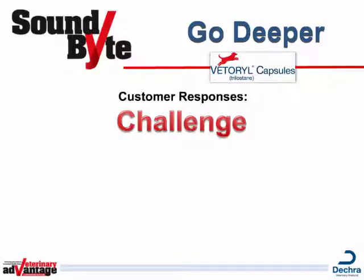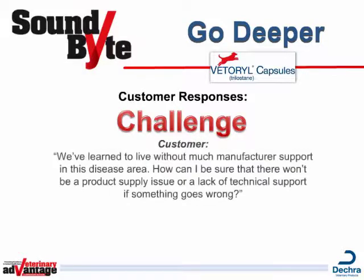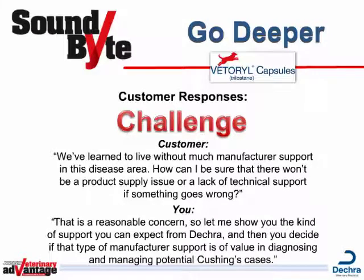Finally, your customers may respond with what we call a challenge. Something like, We've learned to live without much manufacturer support in this disease area. How can I be sure that there won't be a product supply issue or a lack of technical support if something goes wrong? Here's a great way to handle this challenge: That's a reasonable concern. So let me show you the kind of support you can expect from DECRA, and then you decide if that type of manufacturer support is of value in diagnosing and managing potential Cushing's cases.